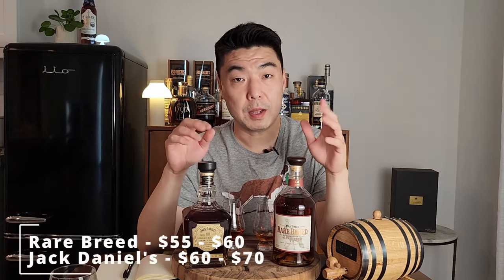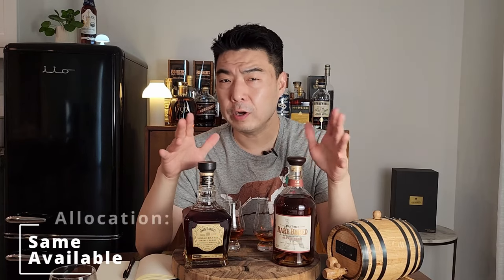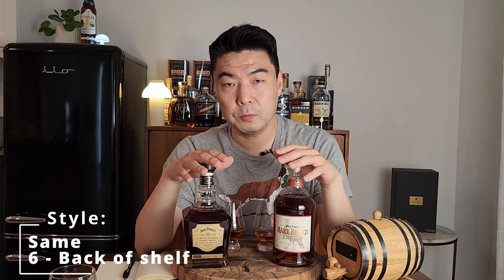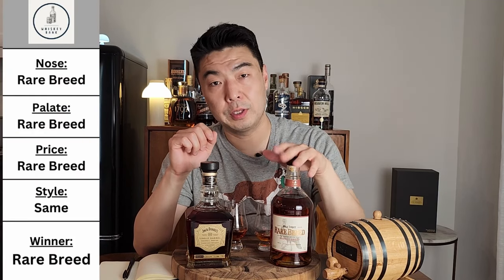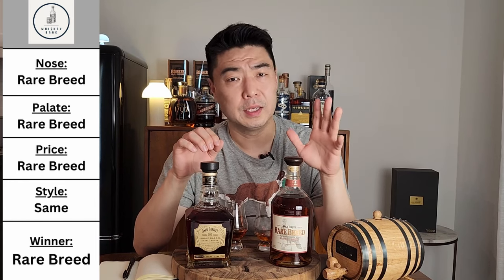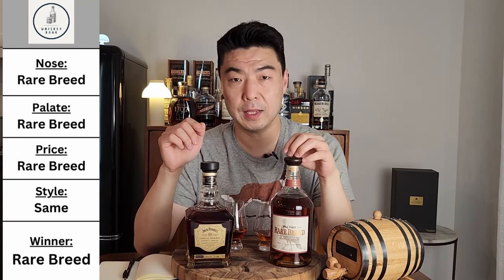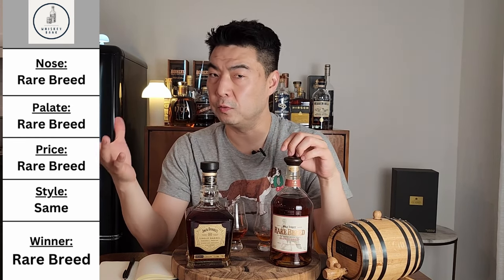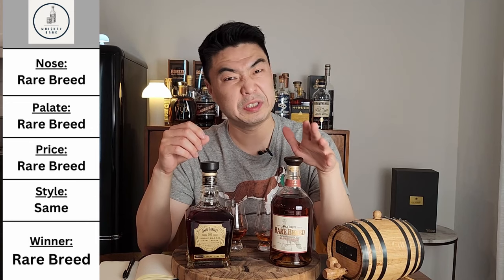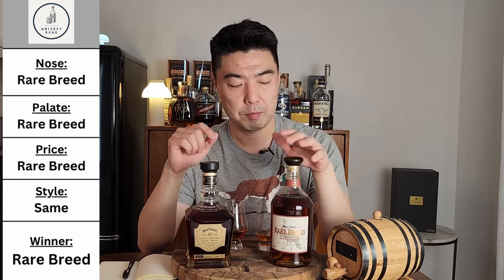On price: in my market, the Rare Breed ranges between $55 to $60, and the Jack Daniels ranges between $60 to $70. On allocation, both are readily available. Style points — they're both the same, both shelf-worthy and iconic. So the final verdict: if I could only buy one, it is the Wild Turkey Rare Breed. It's so balanced and complex — sweet, spice, citrus, and that cocoa bitterness. The Jack Daniels is also delicious, but because of its banana forwardness and uniqueness, I need to be in the mood for it. I'd probably reach for the Rare Breed seven or eight times out of ten, and the fact that it's a little cheaper doesn't hurt. Buy the Rare Breed.